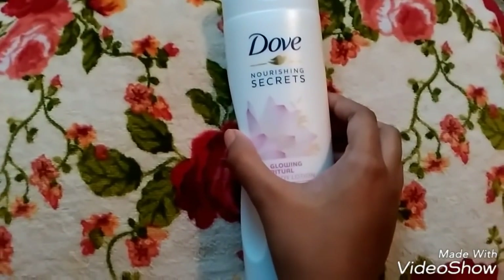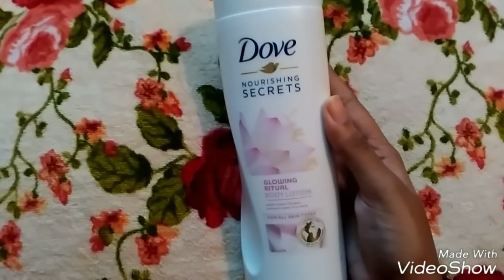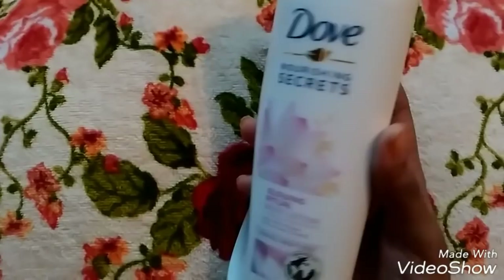Hello friends, today I am reviewing a new launch by Dove. Dove has recently come up with a new range of body lotions.